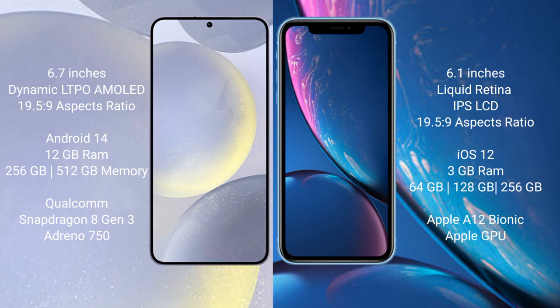The Samsung Galaxy S24 Plus runs on the Android 14 operating system, while the iPhone XR runs on iOS 12. The Samsung Galaxy S24 Plus comes with 12GB RAM and 256GB or 512GB internal storage, with a Qualcomm Snapdragon 8 Gen 3 processor and Adreno 750 GPU. The iPhone XR comes with 3GB RAM and 64GB, 128GB, or 256GB internal storage, with an Apple A12 Bionic processor and its integrated graphics GPU.